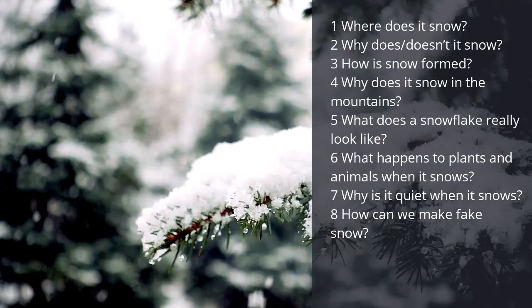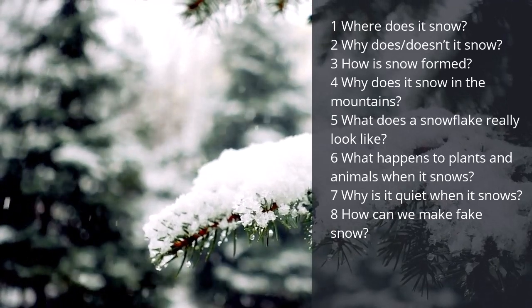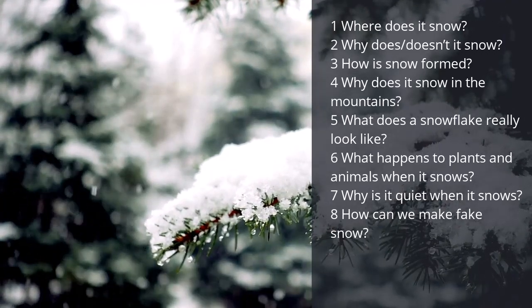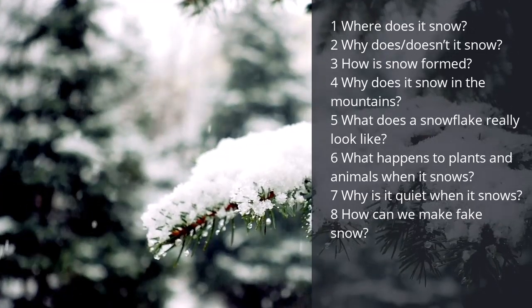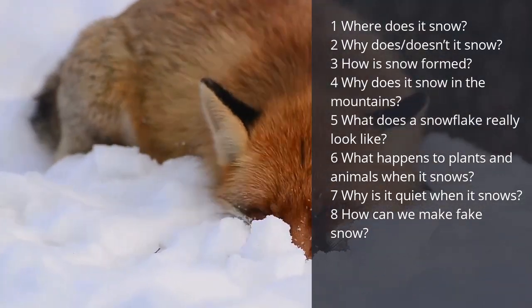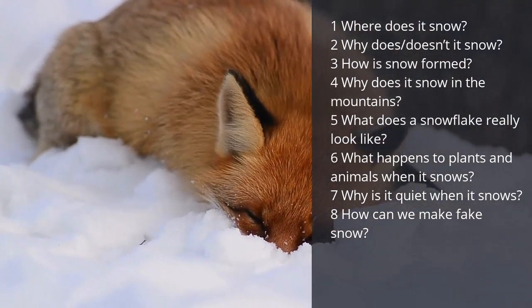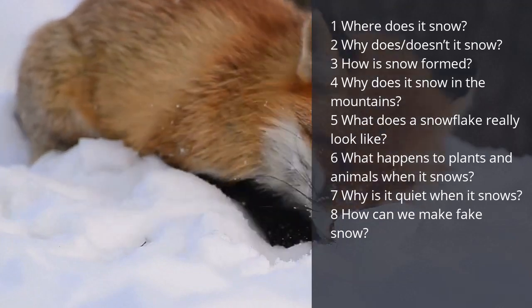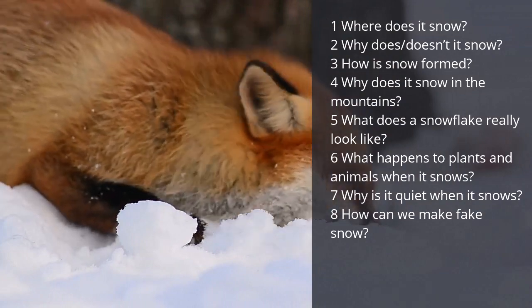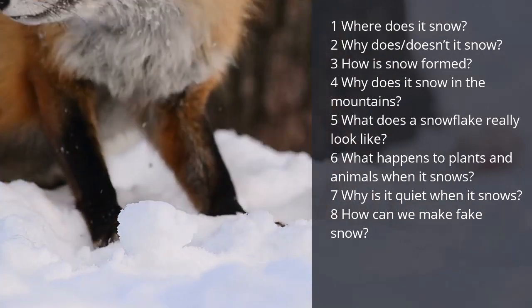Where does it snow? Why does or doesn't it snow? How is snow formed? Why does it snow in the mountains? What does a snowflake really look like? What happens to plants and animals when it snows? Why is it so quiet when it snows? And how can we make fake snow? There are lots of different things to focus on, so I would maybe choose two or three questions at most.